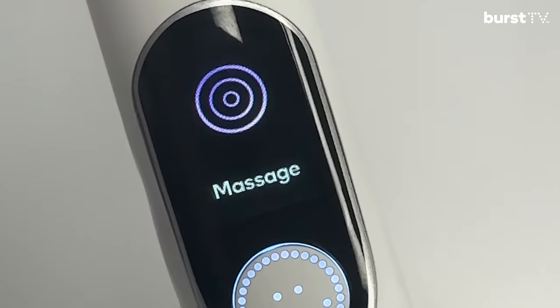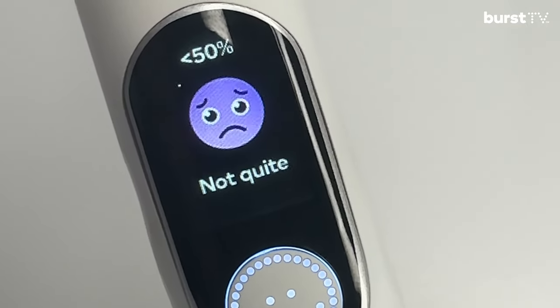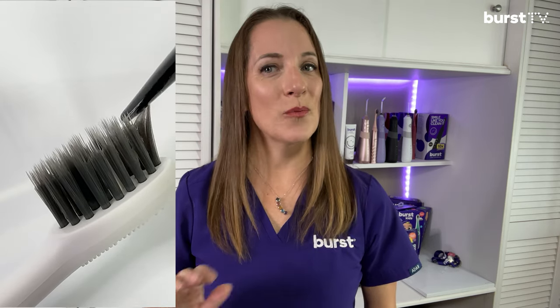One of the main feedback we get from ambassadors, and honestly even on our social media team watching all of your TikToks, is that a lot of people are brushing way too hard. Let's nip that in the bud with a pressure sensor. This electric toothbrush will teach you how to lighten your grip and help prevent damaging your teeth and gums. The smart pressure sensor offers real-time feedback protecting your gums while improving your brushing technique — it's like having your own personal brushing coach.